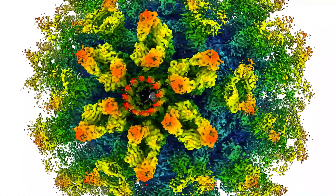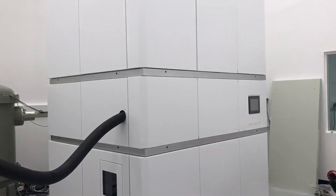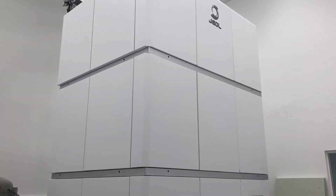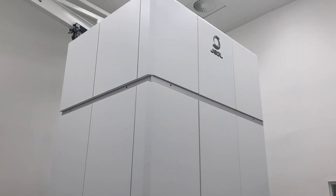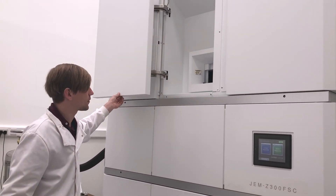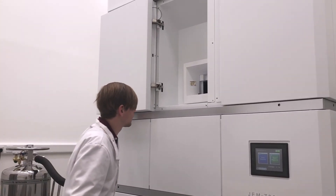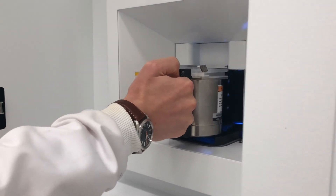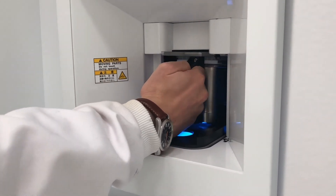Structural biology research at the University of Glasgow has access to world-class cryo-EM facilities through the Scottish Centre for Macromolecular Imaging, or SCMI, which is co-located with the CVR at the Sir Michael Stoker building on the Garscube campus. SCMI was established in 2018 and houses a state-of-the-art 300-kilovolt automated cryo-electron microscope, the Glacios cryo-R300.